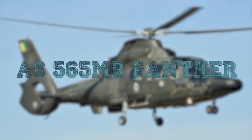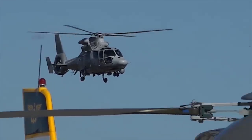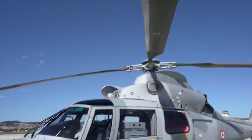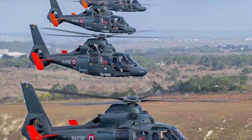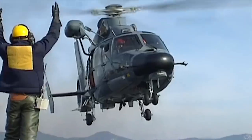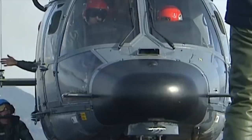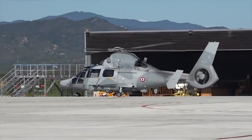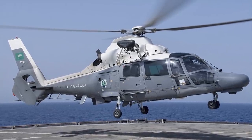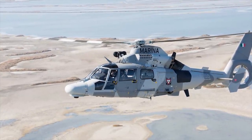AS-565MB Panther. The Eurocopter AS-565 Panther is a multi-role light helicopter designed for troop transport, logistic support, and medical evacuation. It's operational with the Brazilian Army, the Armed Forces of Saudi Arabia, and the Israeli Defense Force. The Army version is designated the AS-565UB, and the Naval versions are the AS-565MB (unarmed) and AS-565SB (armed). The AS-565 helicopter is armed with a Giat M621 20mm cannon pods and 68mm and 70mm unguided rockets.